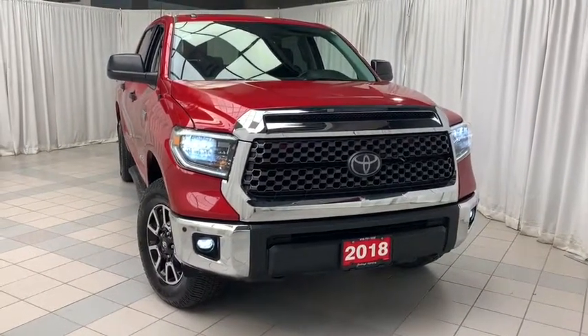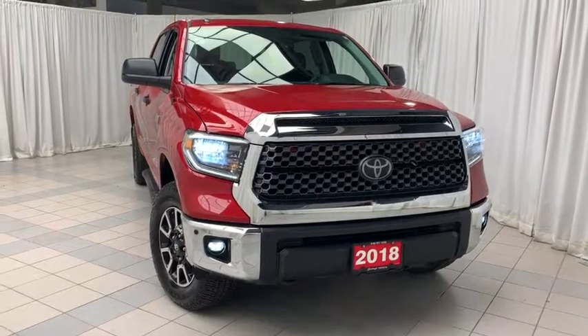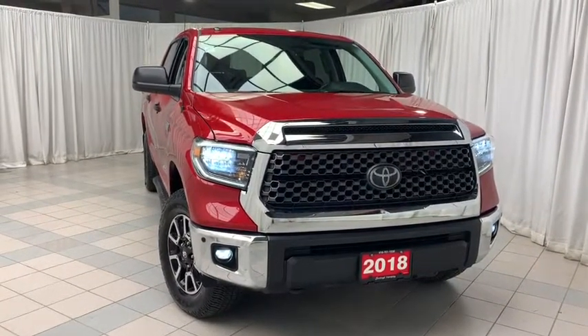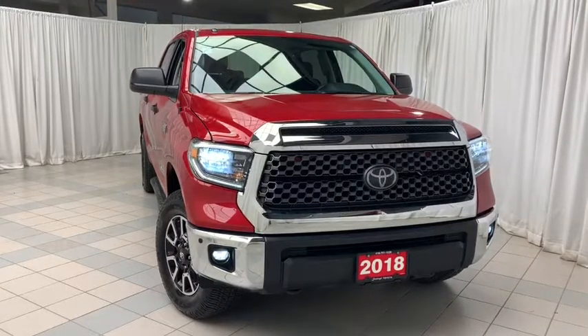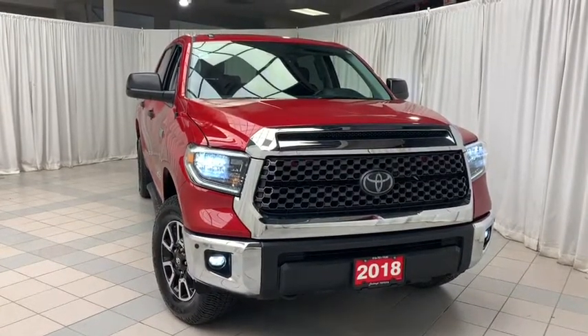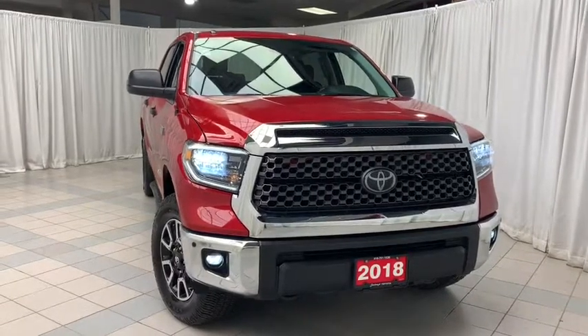This vehicle is finished with a red exterior and black interior. It includes features such as keyless remote entry, voice activated Bluetooth, lane tracing assist, pre-collision system, sunroof, heated seats, climate control with AC, cruise control, traction control, 18-inch alloy wheels, and so much more.